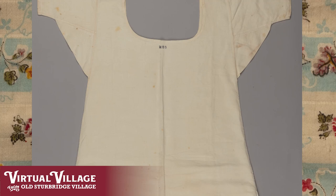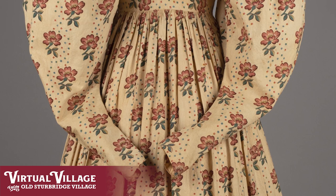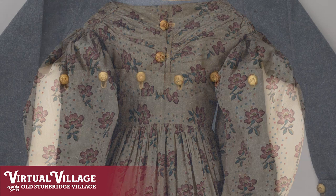In the 1830s here in New England, the average family size was about seven to eight individuals, children and adults. That meant that there were quite a number of garments that needed to be created and maintained for the family, starting with undergarments such as shifts and stays and petticoats and shirts, and moving through garments such as gowns and tailcoats and vests and trousers.